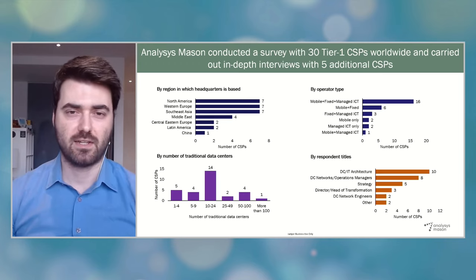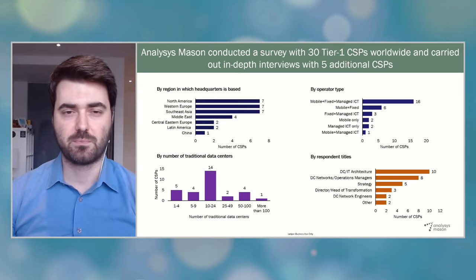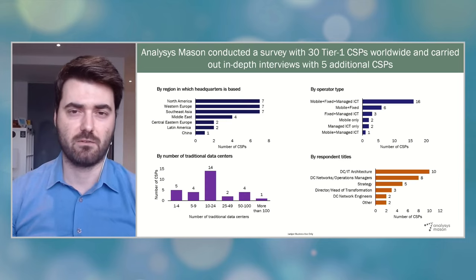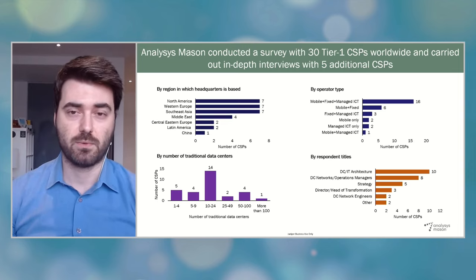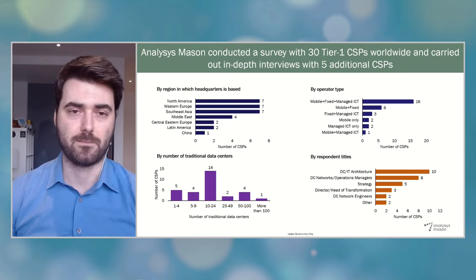You can see on the slide the demographics of CSPs we surveyed. Most of the CSP participants were from North America, Western Europe, and Southeast Asia, which also includes Japan and India. But we also had CSPs from other regions as well. So overall, this is a global study. When we look at the types of CSPs, the large majority was integrated service providers with mobile and fixed networks and enterprise managed ICT services.